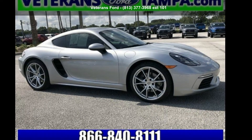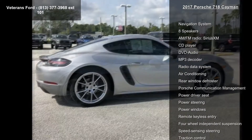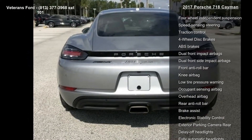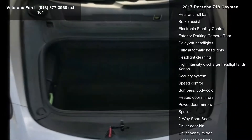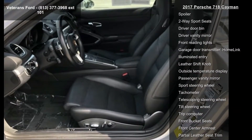Step into the Porsche 2017 718 Cayman. If you are looking for an automobile with great features, look no further. Some of the top features included with this vehicle are a navigation system, eight speakers, AM FM radio, Sirius XM, CD player, DVD audio, MP3 decoder, radio data system, air conditioning, and rear window defroster.